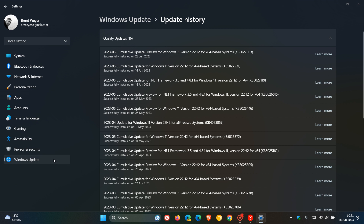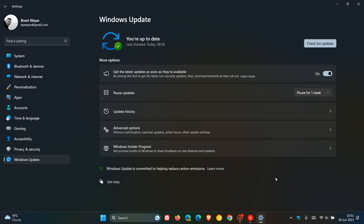Something to take note of: this update is an optional update, which most updates that roll out near the end of every month are for Windows 10 and Windows 11. But if you have the toggle turned on to get the latest updates as soon as they're available, this optional update will become an automatic update and will download and install automatically. So if you don't want optional updates downloaded and installed automatically, turn this off. Otherwise, leave it on and those optional updates will be downloaded and installed automatically.